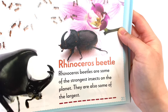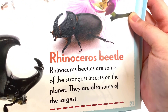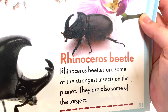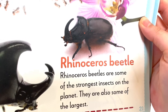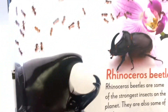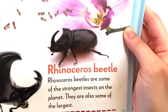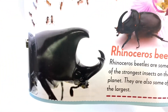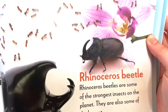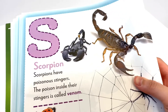Rhinoceros Beetles are some of the strongest insects on the planet. They are also some of the largest. Look at that beetle — it is really, really strong. The next one we're going to talk about is the letter S.